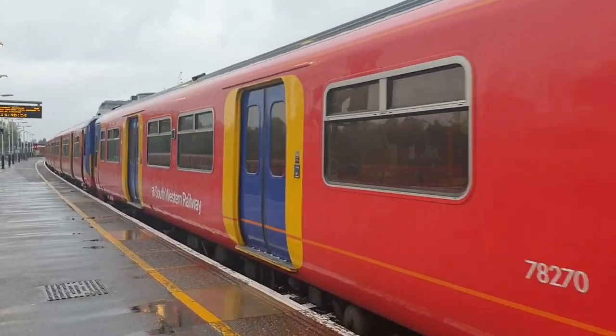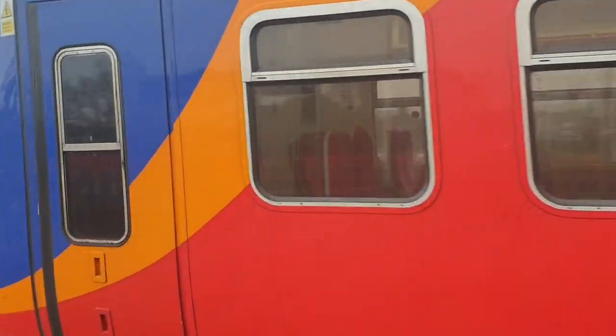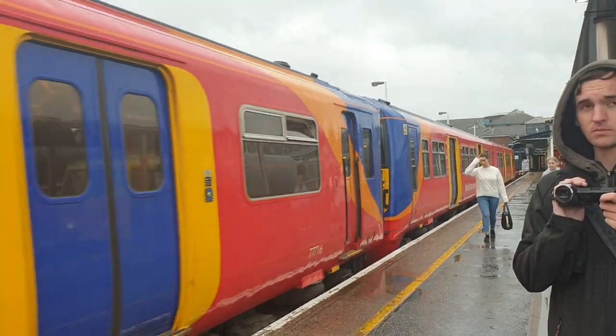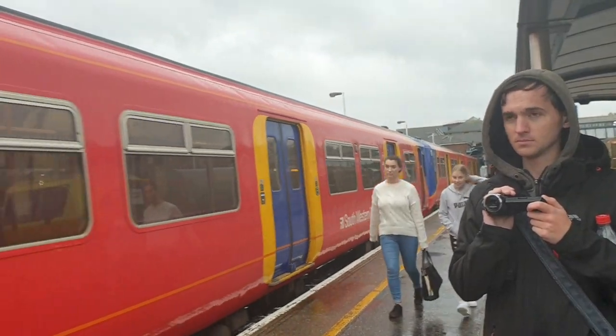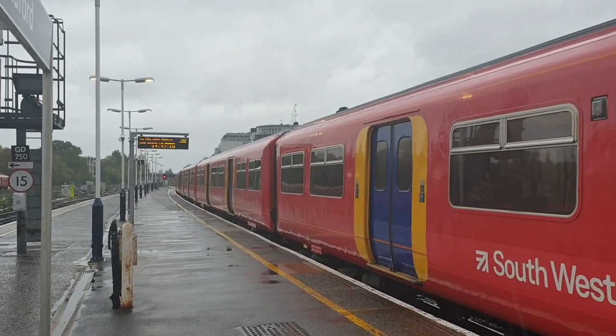Arriving here is the 1446 South Western Railway terminating service from London Waterloo: 456-021 with 455-869. I'll pop over to the front when it departs.